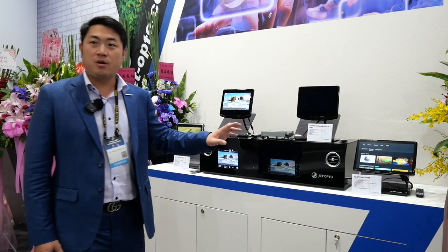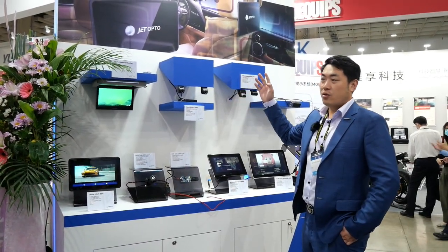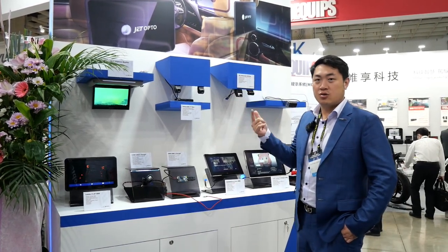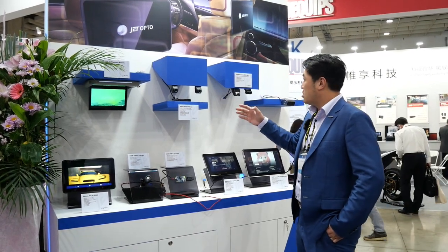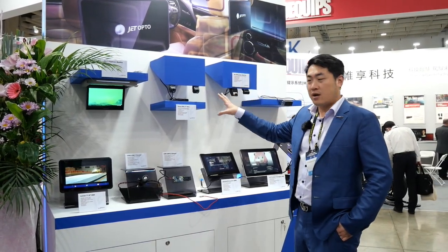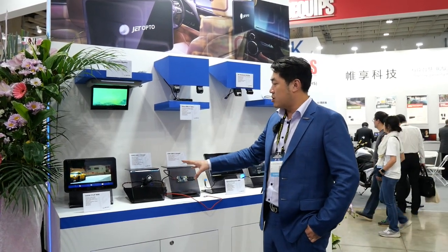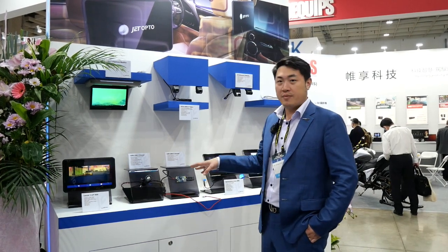Now on to the Japanese market. We are supplying to Panasonic, who supplies Daihatsu, Suzuki, Subaru, and other Japanese car makers. We are supplying all of their DVR systems and we also have USB power chargers. This is the newest 100-watt power charger that we are developing for Audi.